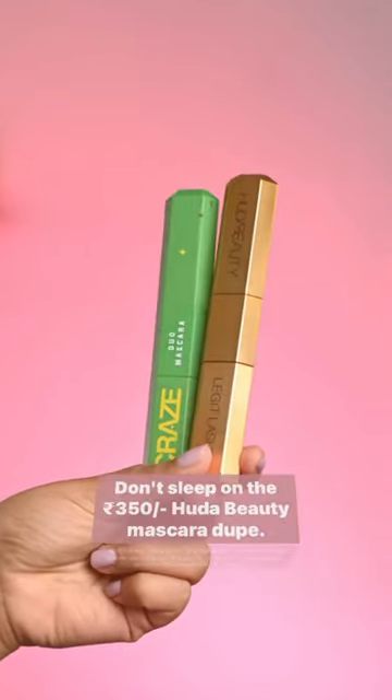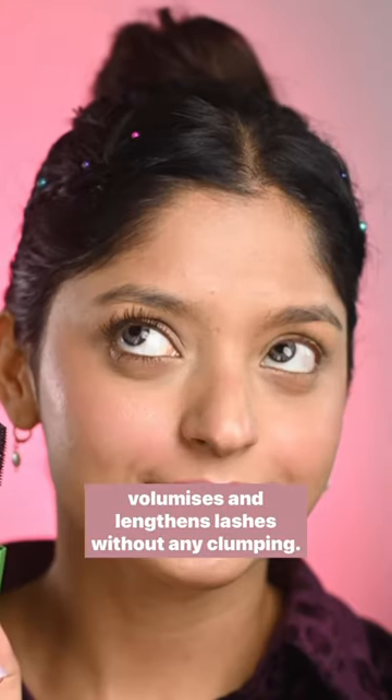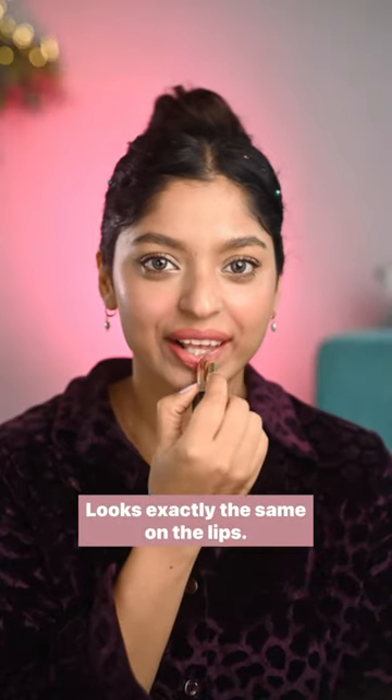The 350 Huda Beauty mascara dupe — this one from Swiss Beauty has the same packaging, volumizes and lengthens lashes without any clumping.